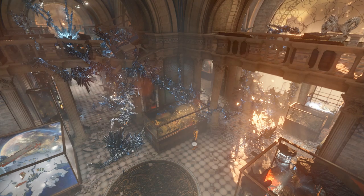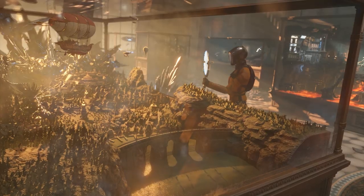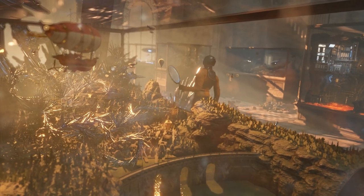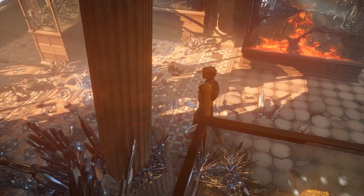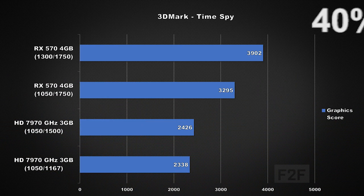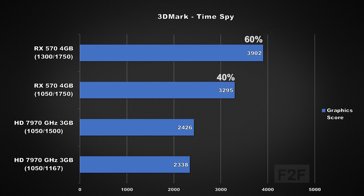Let's change things up and start looking at some synthetic testing, starting with 3DMark Time Spy. I'm only comparing graphics scores, so please keep that in mind. Comparing per clock, we can see the RX 570 is 40% faster than the GHz edition, and at stock clock speeds the 570 ends up being 60% faster. Time Spy deploys a pure DirectX 12 engine and uses features like async compute and multi-threading, so it's no surprise the 570 is laying the smackdown in this one.